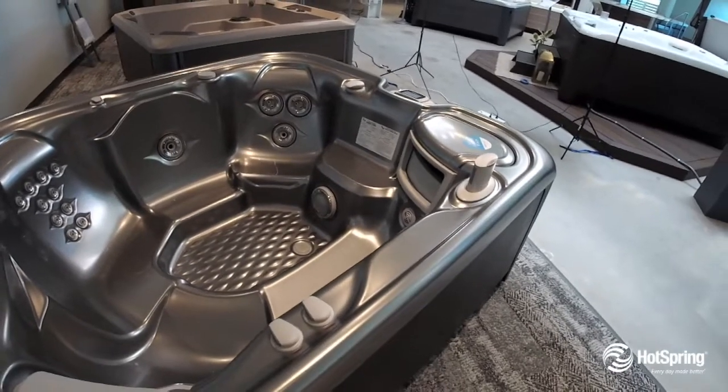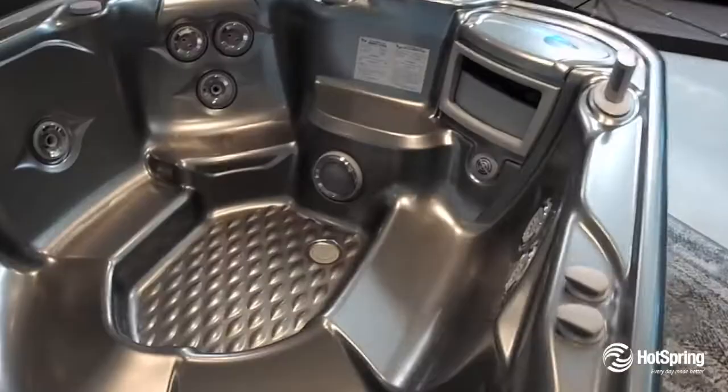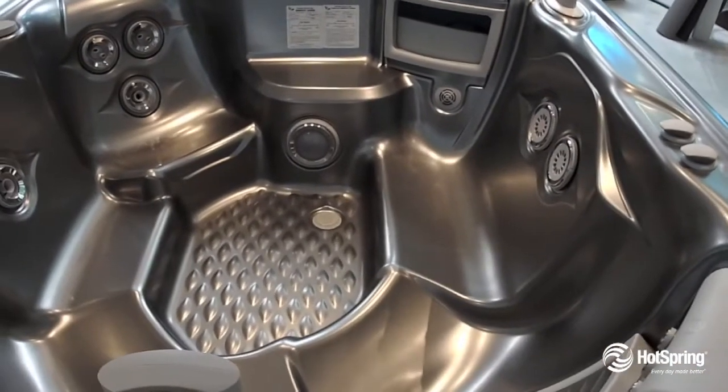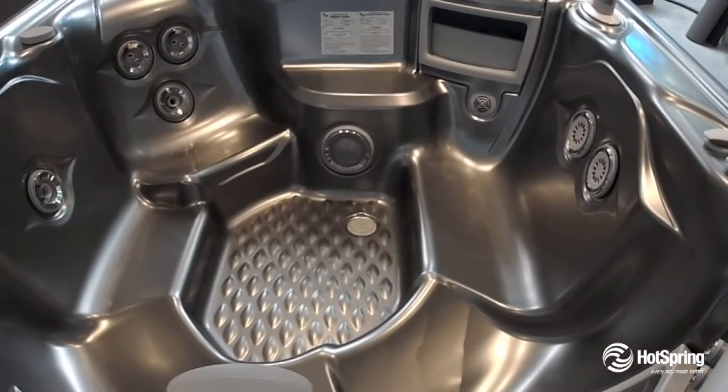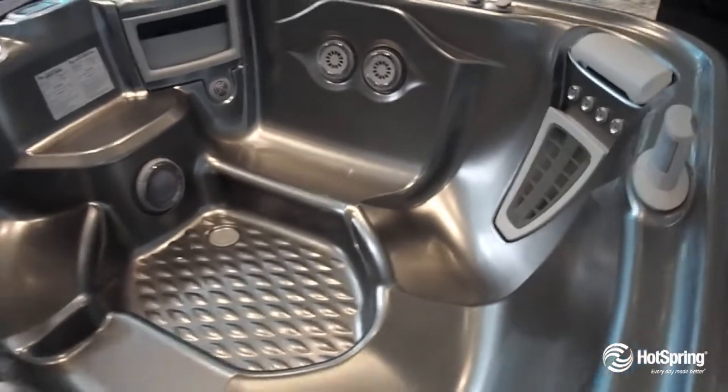It also features 100% Triax exclusive filtration to keep your water crystal clean. It's packed with ultimate energy-saving features, and people love the beautiful styling both inside and out, not to mention the lighting and decorating touches.